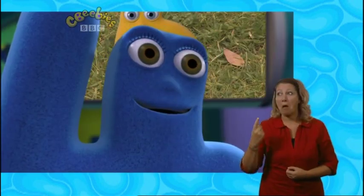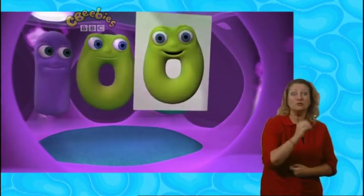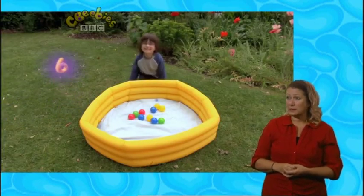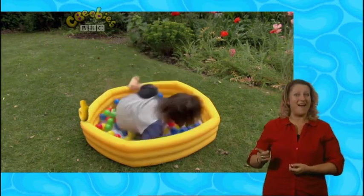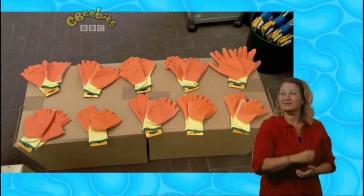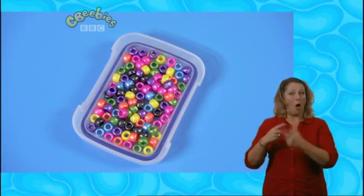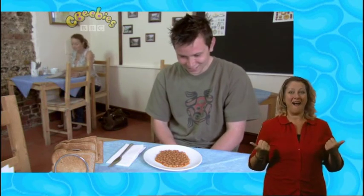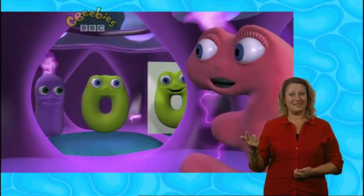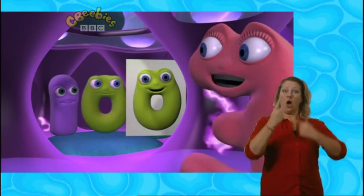We might as well try. Ready, Five? Brain game to make ten into a hundred. Yes! Ten into a hundred. We did it! He's all right now. We turned one into ten and ten into a hundred. Hooray!